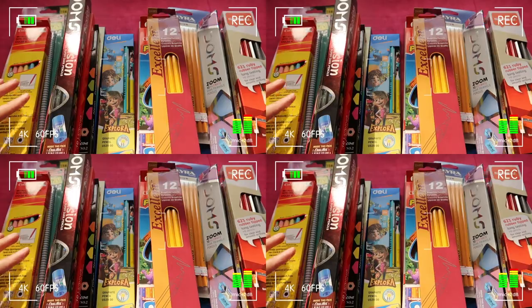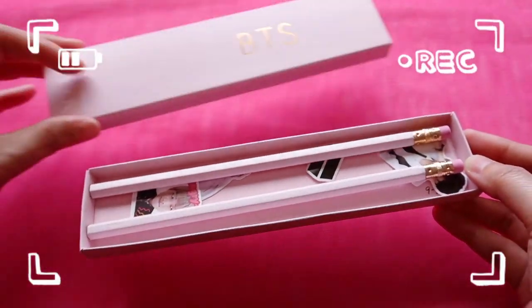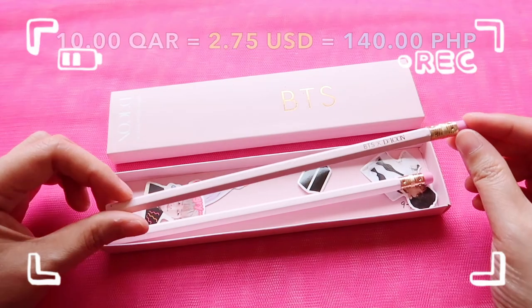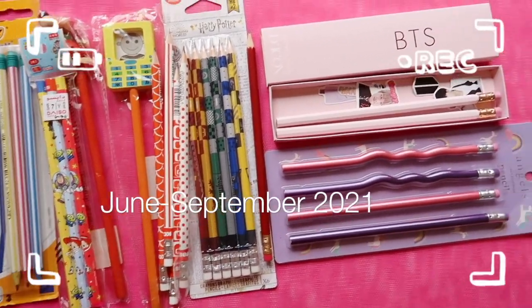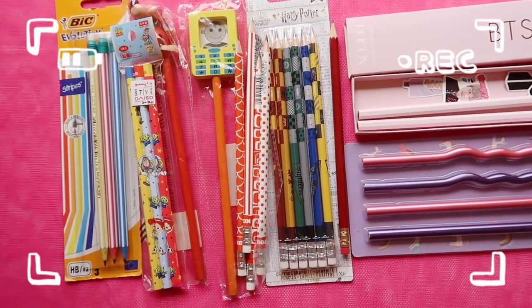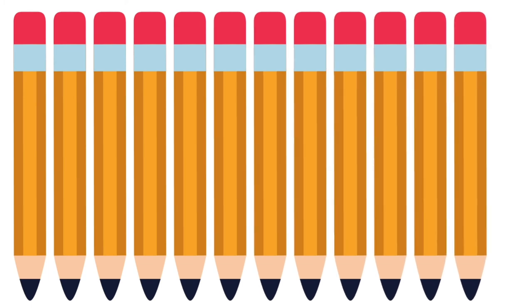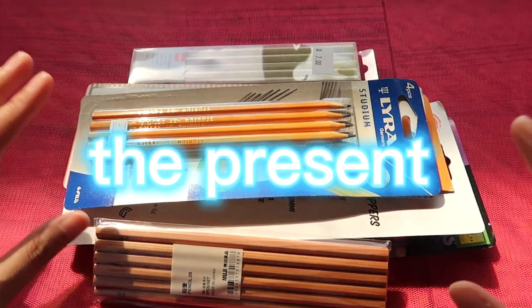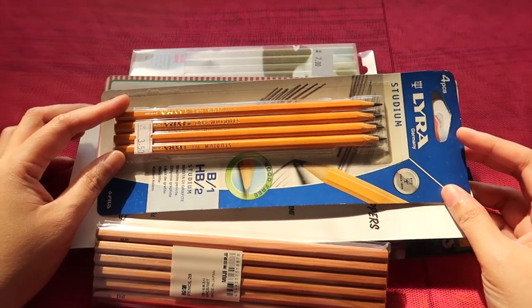I've arranged them according to the date of purchase, starting with November 10 and November 11. The BTS icon pencil — I was so happy to finally get a stationery item. These are all the pencils I bought from June to September 2021 at 10 kata reels each. Hello there, this is part seven of my pencil collection 'count with me' series.